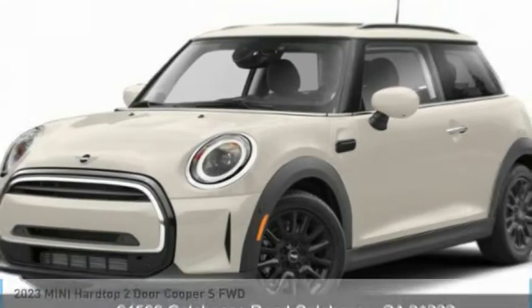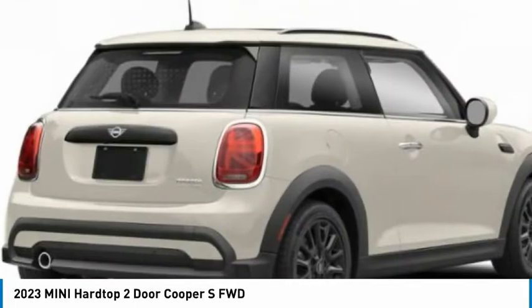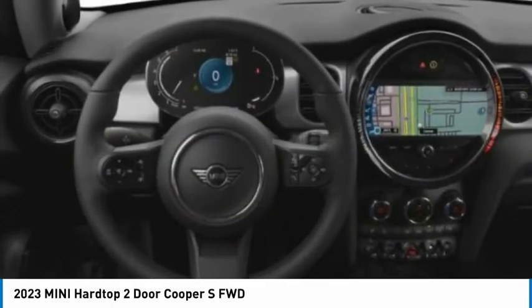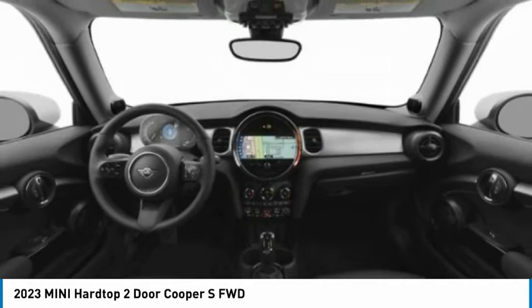Here is the 2023 Mini Hardtop Two-Door. The Mini Hardtop Two-Door delivers motoring thrills in a nimble, fuel-sipping package. Agile handling and quick, precise steering make the Mini Hardtop Two-Door lots of fun to drive.